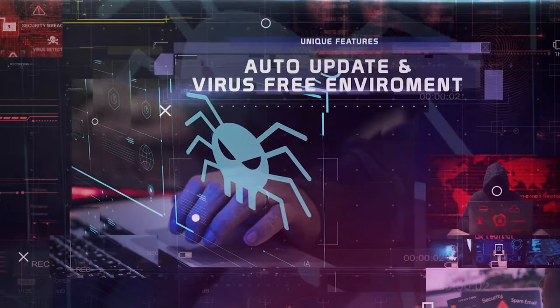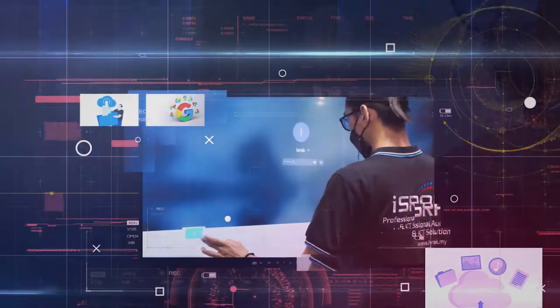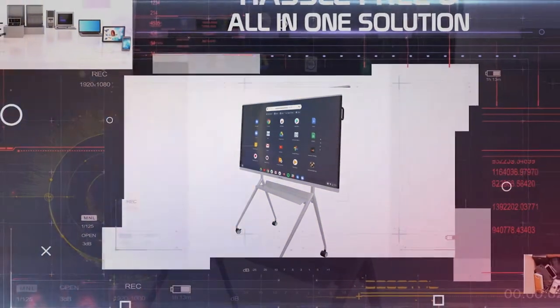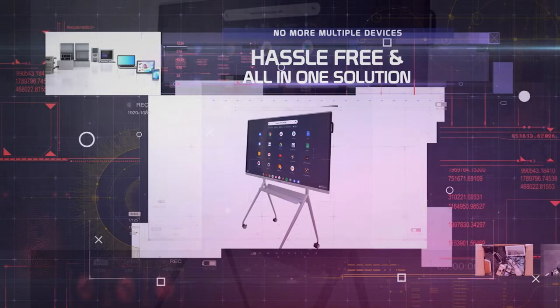Chrome OS provides an auto-update and a virus-free environment. Two: one login for personalized teaching space and easy access to all files. Three: hassle-free and all-in-one solution. No more multiple devices are needed.